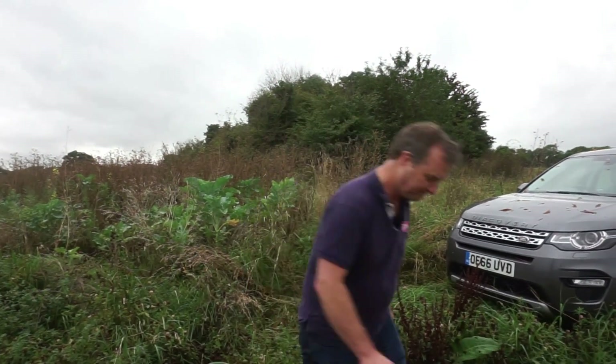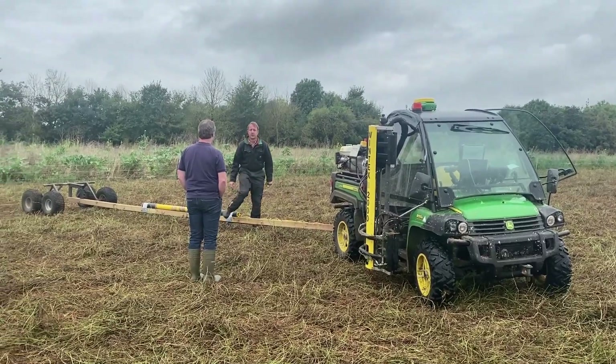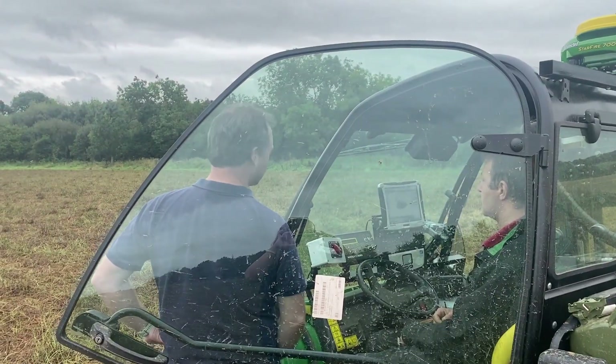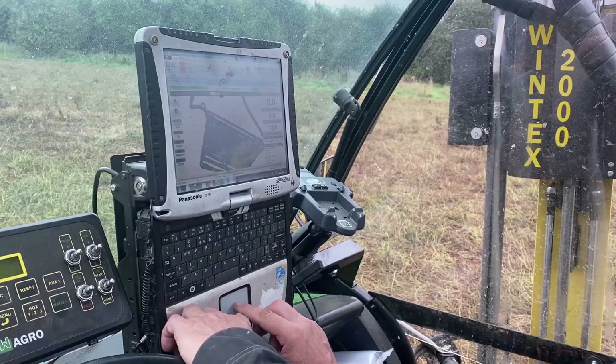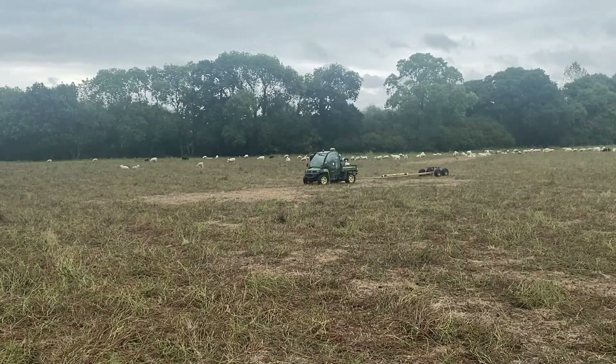Let's go and see Clive and see how he's getting on. We've been mapping this side of the field so far with conductivity, and it's showing some quite big differences.